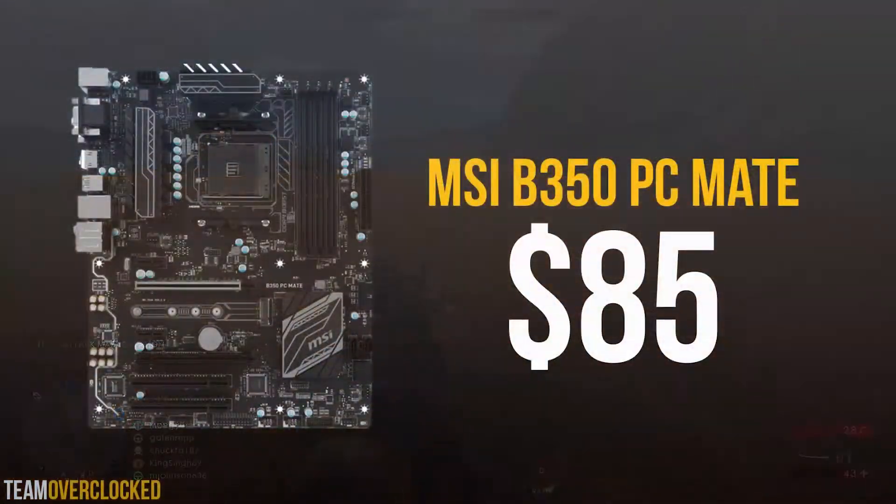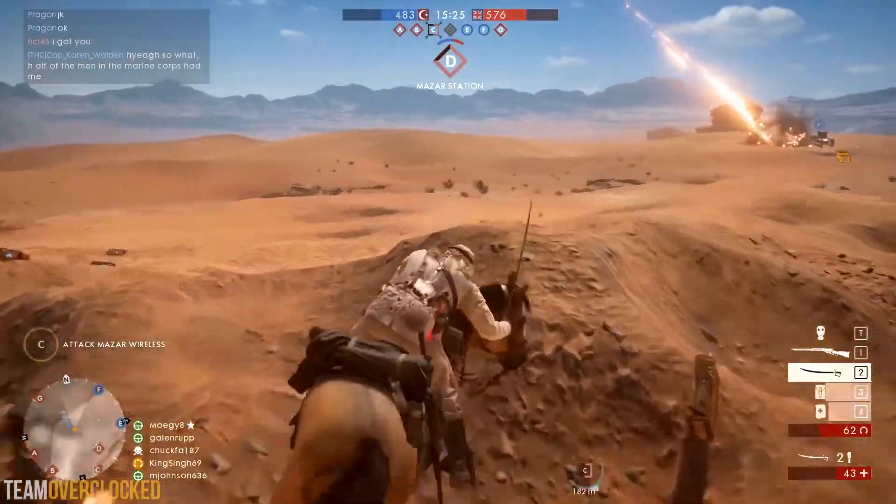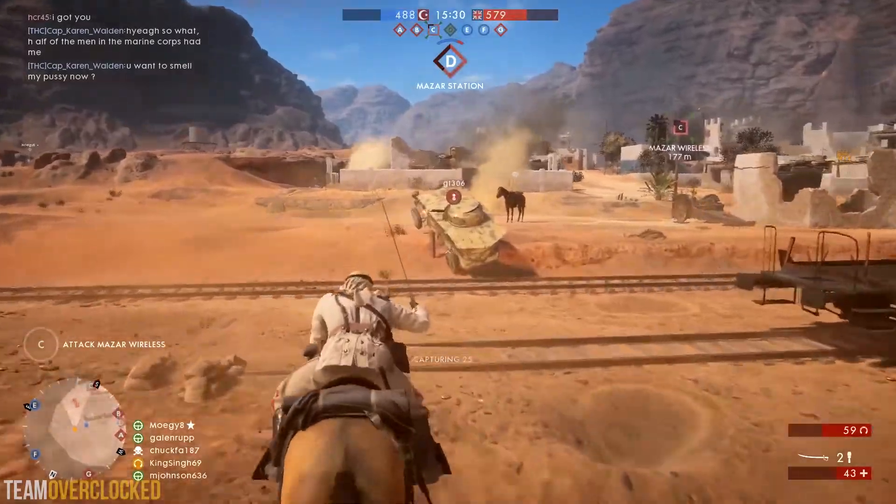For the motherboard, we have the MSI B350 PCMate for $85. MSI makes some great motherboards and this is no exception. This is an ATX motherboard with 4 RAM slots, USB 3 headers, and an M.2 slot. It also has a B350 chipset, which will allow for overclocking — a great feature to pair with our CPU.